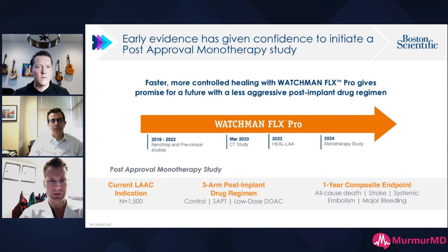Looking at the Watchman Flex Pro technology — since the Flex Pinnacle tier data in 2019 and 2022, we had FDA approval in 2020. Watchman Flex Pro is approved in 2023. The current LA indication covers over 1,500 patients and has a DAPT indication — aspirin and Plavix is appropriate for current commercial devices. The Simplify trial will look at a control of DAPT versus SAPT versus low-dose DOAC, with a composite endpoint of all-cause death, stroke, systemic embolization, and major bleeding.